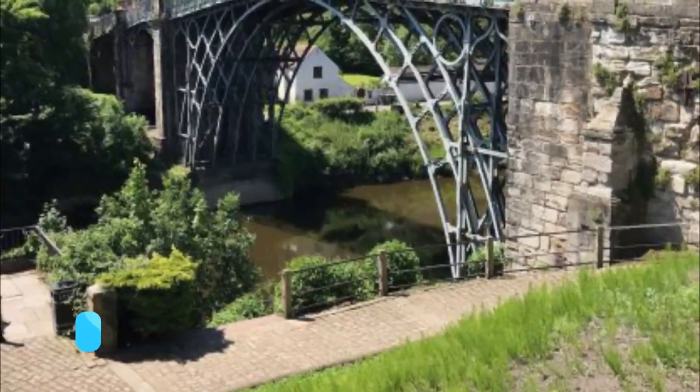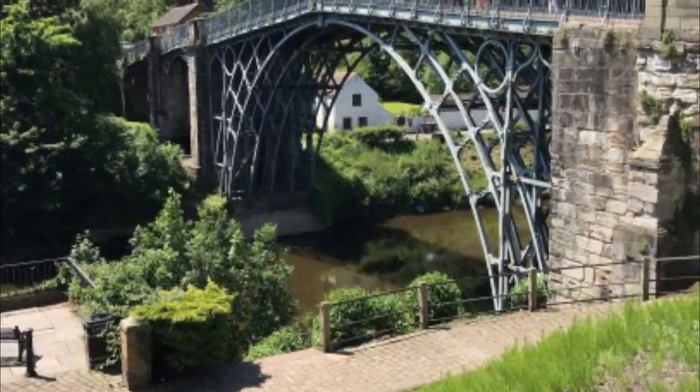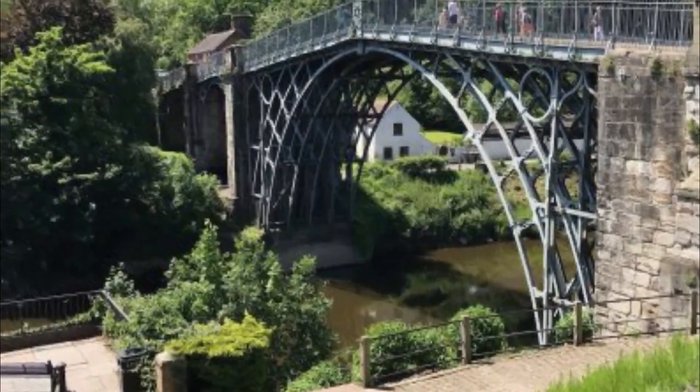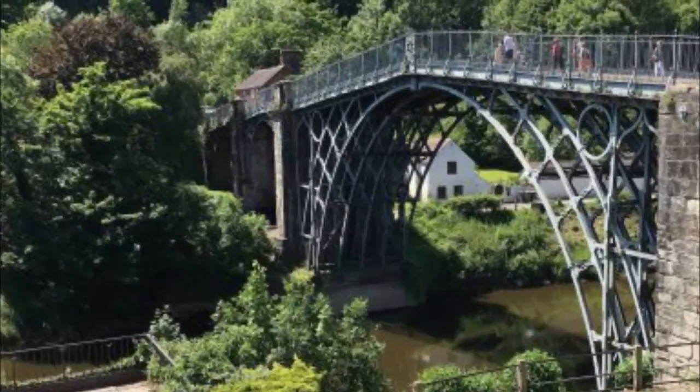Number two: The Iron Bridge. The Iron Bridge is a cast iron arch bridge that crosses the River Severn in Shropshire, England. Opened in 1781, it was the first major bridge in the world to be made of cast iron.